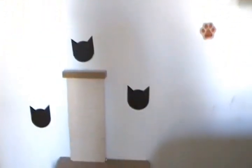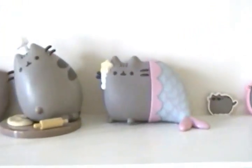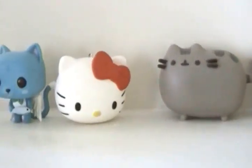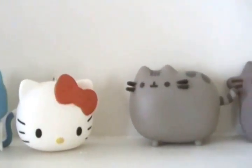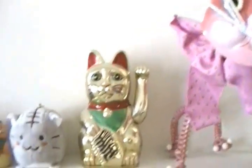My house is pretty much catified. And then I got my cat collection — Pusheen, a lot of Pusheen stuff, Hello Kitty, little cat in the bowl. And that concludes my video.